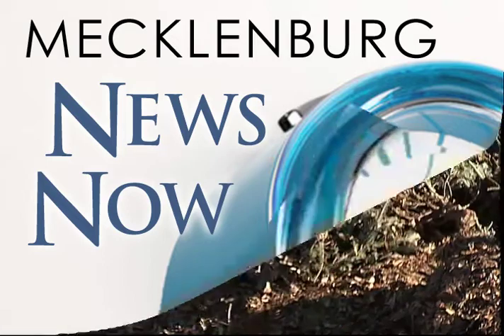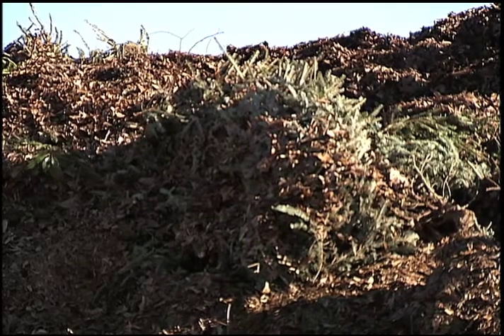This is Mecklenburg News Now. What happens to your Christmas trees after you kick them to the curb?